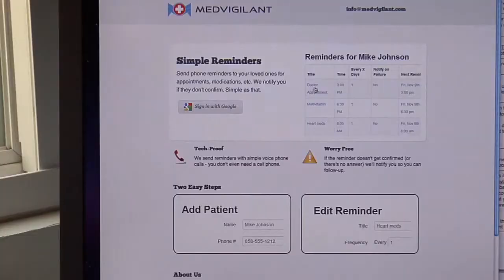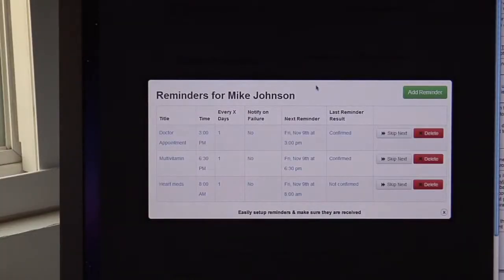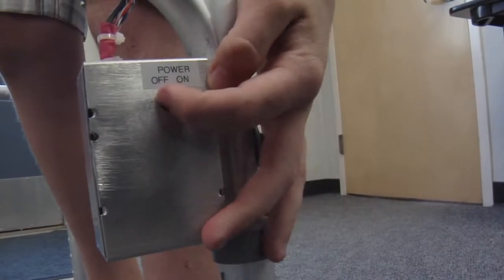They determined that 30 to 40 percent of seniors forget to take their medication on a daily basis. So one team created a reminder website called MedVigilant.